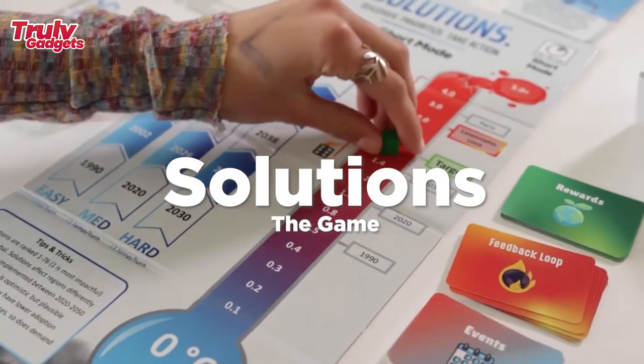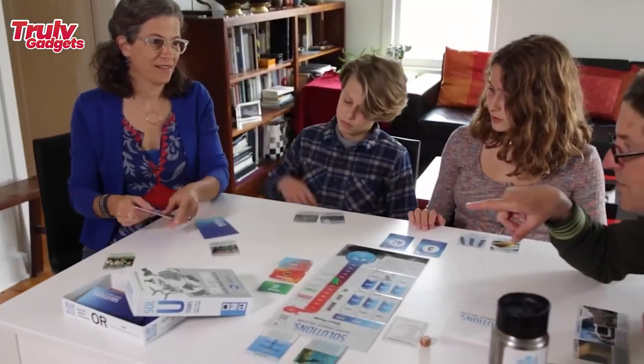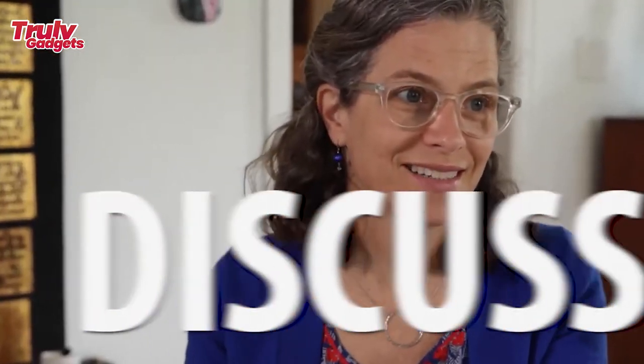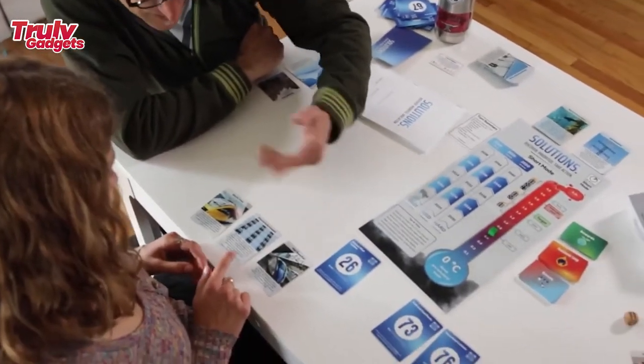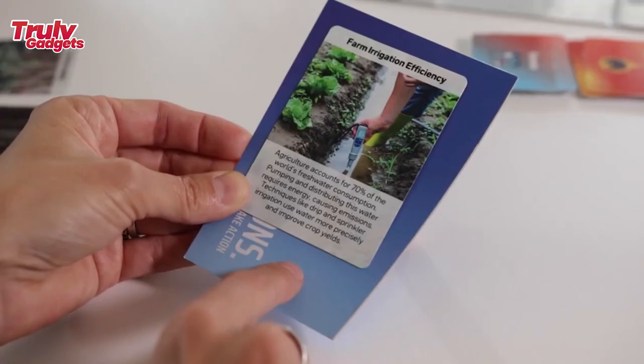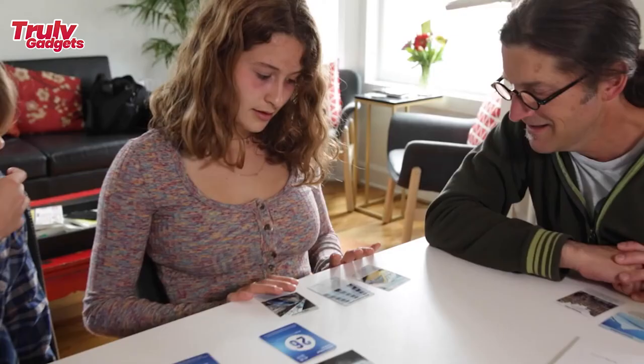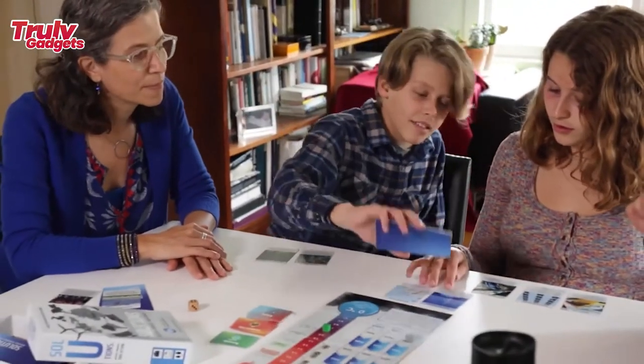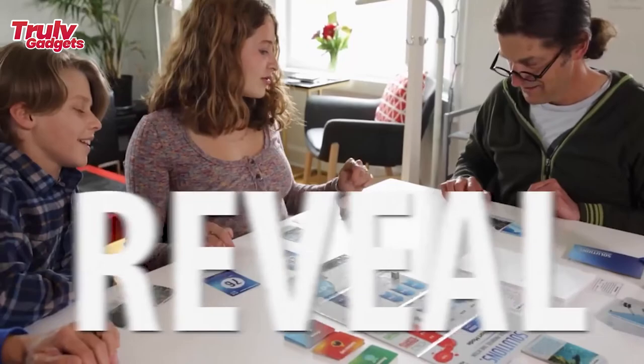Solutions is a race against time to fight climate change. You and your friends must work together to reduce global emissions before it's too late. As you strategically deploy climate solutions, you'll need to think critically and discuss with your teammates to avoid climate catastrophe — but watch out for dangerous feedback loops and global climate events. Will your team save our planet, or will you break the thermometer as global temperatures soar?